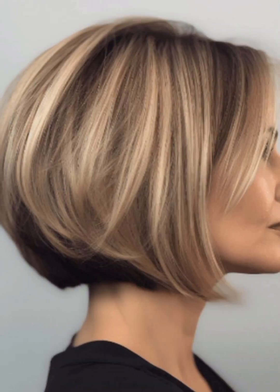Use a round brush while blow drying for a smooth finish. For a pompadour or quiff, apply styling pomade or wax for height and hold. You can also use a comb or your fingers to shape the top of your hair.